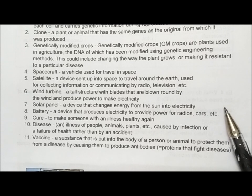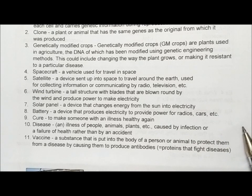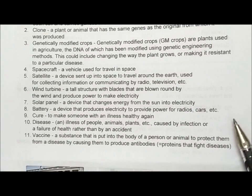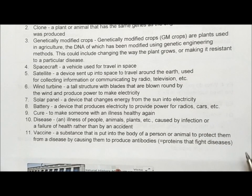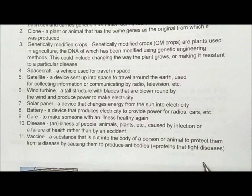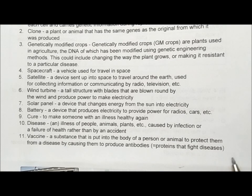Number 7: solar panel – a device that changes energy from the sun into electricity. Number 8: battery – a device that produces electricity to provide power for radios, cars, etc. Number 9: cure – to make someone with an illness healthy again. Number 10: disease – an illness of people, animals, plants, etc., caused by infection or failure of health rather than by an accident. Number 11: vaccine – a substance that is put into the body of a person or animal to protect them from a disease by causing them to produce antibodies, which are proteins that fight diseases.